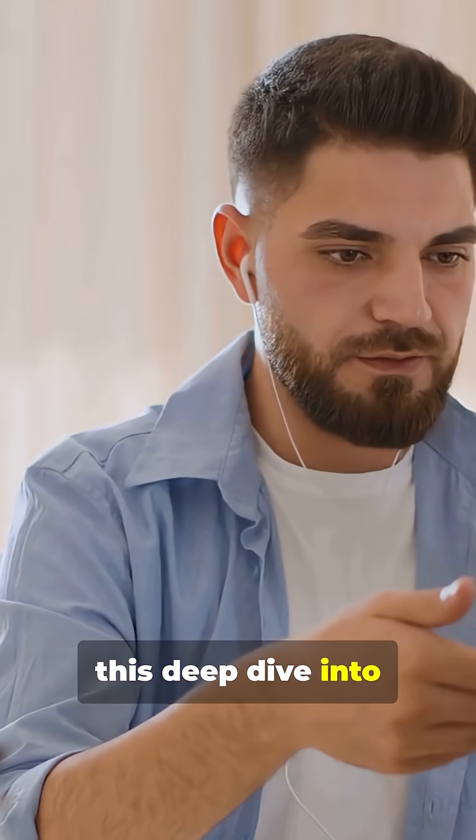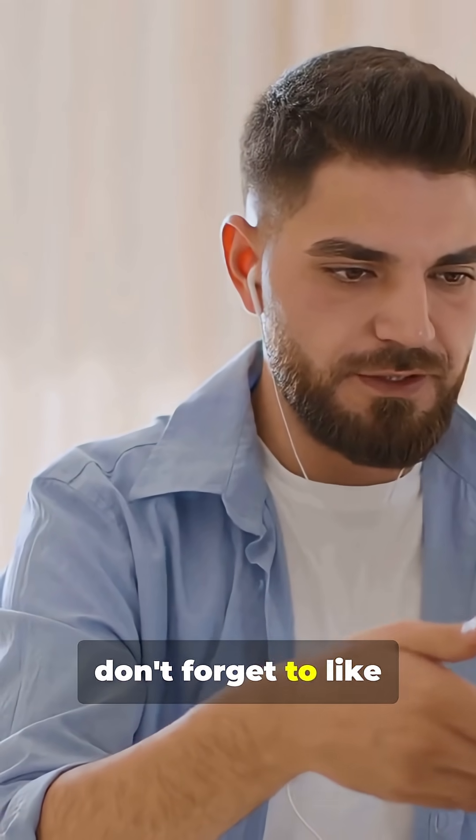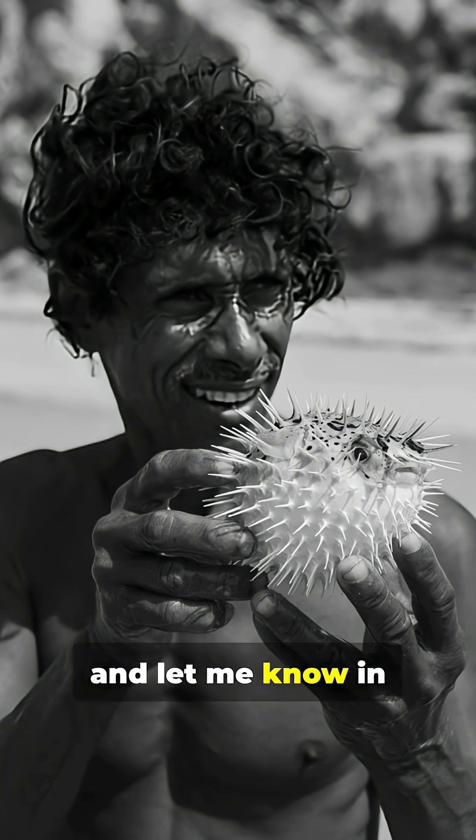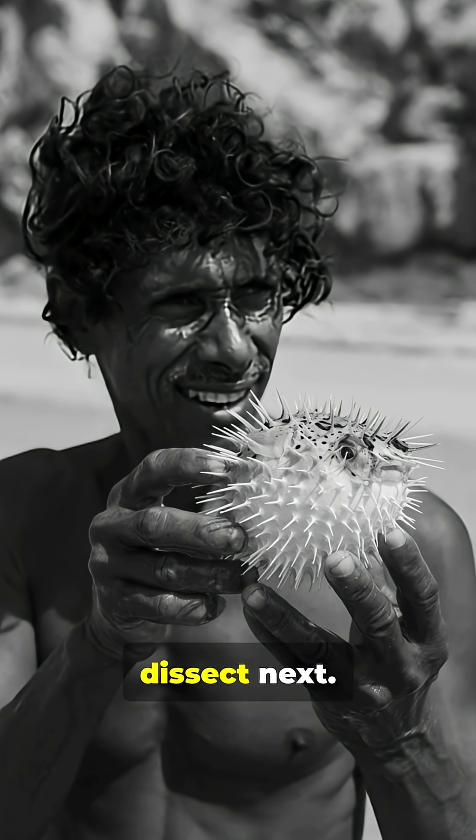If you enjoyed this deep dive into the world of pufferfish, don't forget to like this video, subscribe for more unusual dissections, and let me know in the comments what you'd like to see me dissect next.